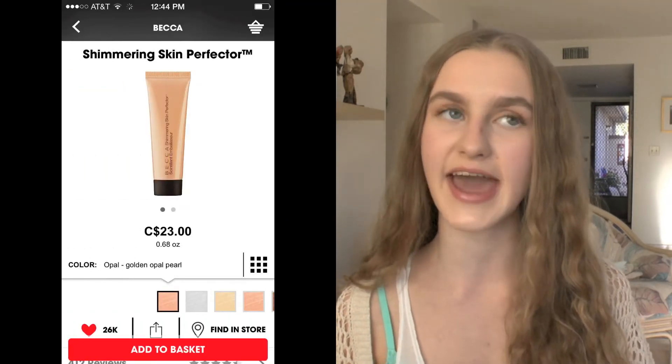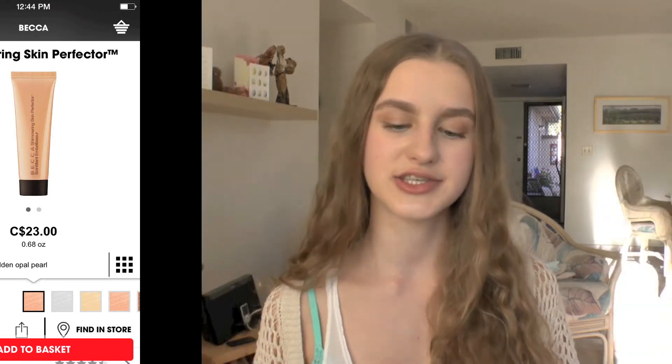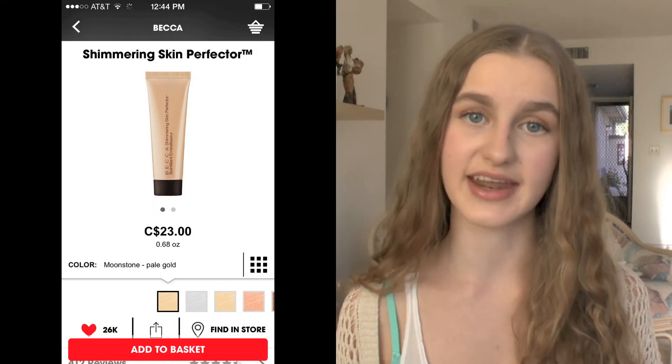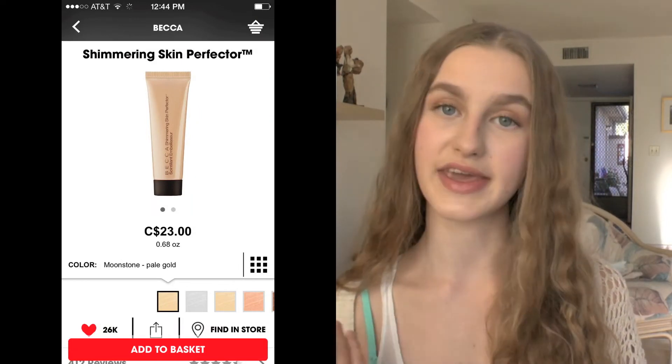Next I have some highlighters — you guys know I'm a huge fan. I have two of the Becca Shimmering Skin Perfector Mini Liquid Illuminators. The first one is Opal, which I already have the pressed version of and I'm in love with, so the liquid version would be really nice. The other one is Moonstone, which I also have in the pressed formula. I thought layering the liquid and the powder would give you an amazing highlight.